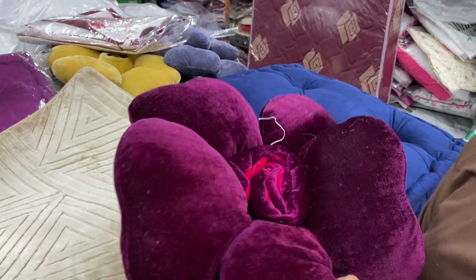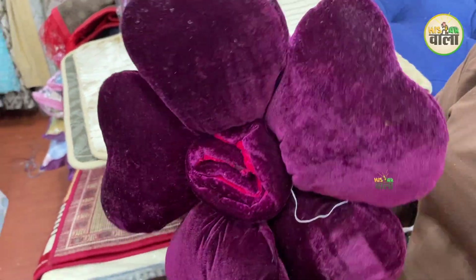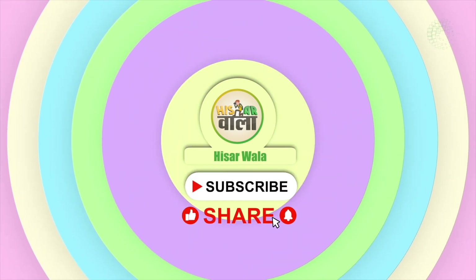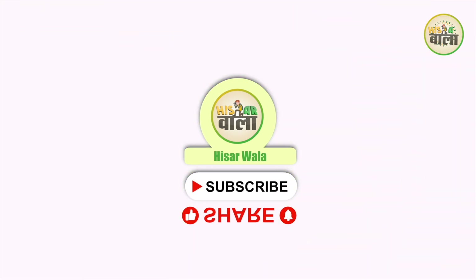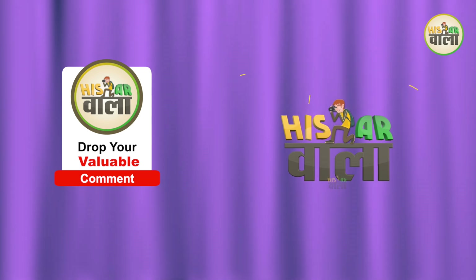We also have cushions that can be used in the car, priced at 250 rupees. How did you feel about today's visit? Please tell us in the comments and subscribe to our channel. Press the bell icon so we reach you. Tata bye-bye, see you on the next visit!